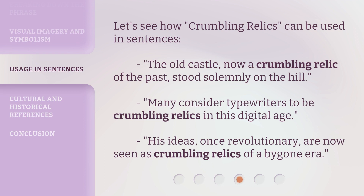Let's see how crumbling relics can be used in sentences. The old castle, now a crumbling relic of the past, stood solemnly on the hill. Many consider typewriters to be crumbling relics in this digital age. His ideas, once revolutionary, are now seen as crumbling relics of a bygone era.